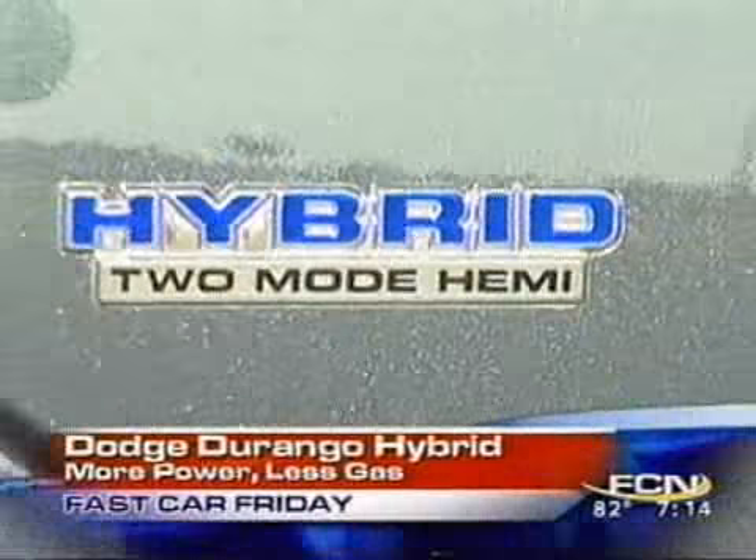This week's Fast Car Friday is a truck, and it's a hybrid truck. Chrysler's taken a long time to get into the hybrid game. Ford, Toyota, Honda already have hybrid vehicles.